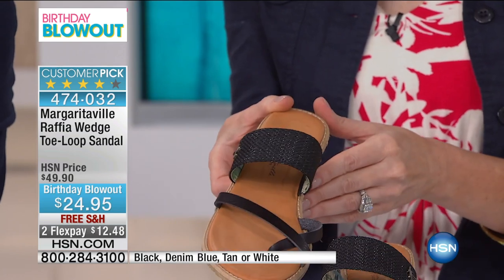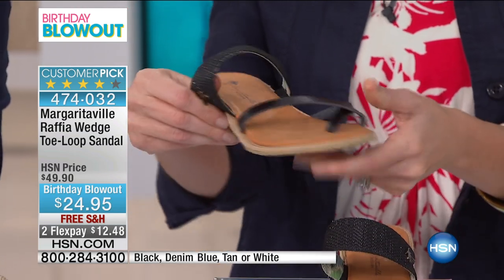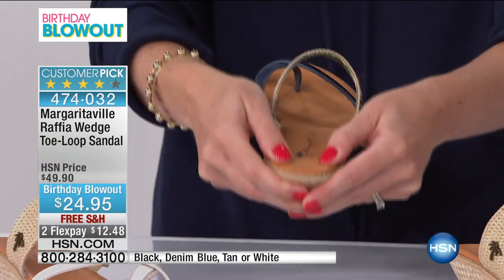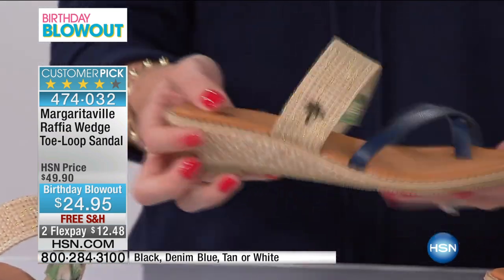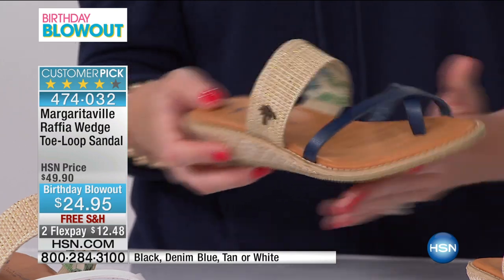I actually keep a pair of these at my front door because they're great slides if you're just running out of the house to run some errands. They come in all of these great neutral colors, so they really will go with everything. And it's cushiony — this has some great, amazing cushioning. So not only are they beautiful and fashionable, but you actually can wear them all day.